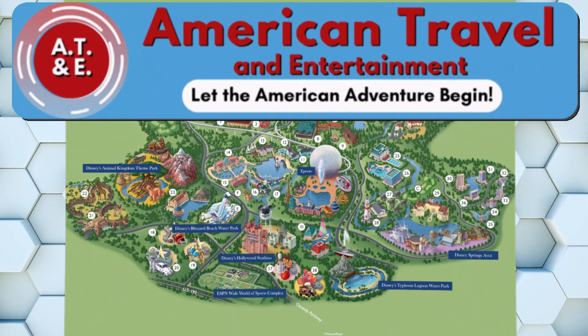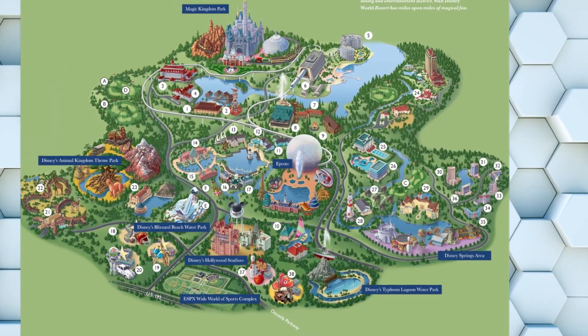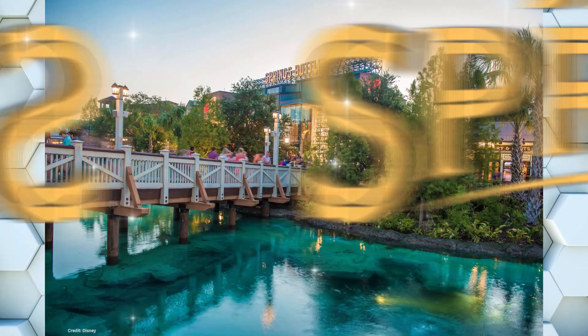Hey, welcome back everybody. Chuck here with American Travel and Entertainment. Today we're going back to Walt Disney World Resort, but this time for some shopping, dining, and entertainment. And of course, some magic. Away from the theme parks is Disney Springs.